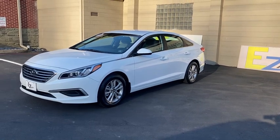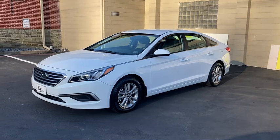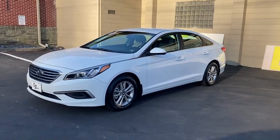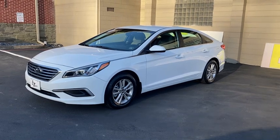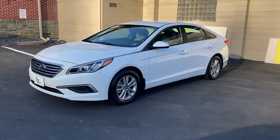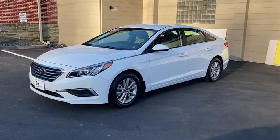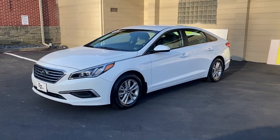Well equipped — this one has a seven-inch touchscreen display, remote keyless entry, and steering wheel mounted audio controls. It also comes with Apple CarPlay and Android Auto, Pandora radio, Hyundai Blue Link compatibility, XM radio with Bluetooth, and a CD player.